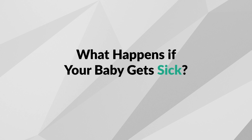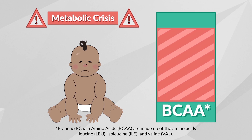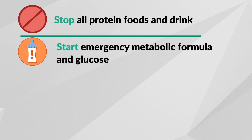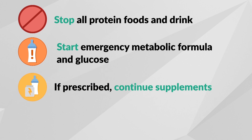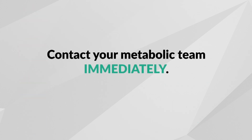What happens if your baby gets sick? For individuals with MSUD, a metabolic crisis causes a buildup of leucine and other toxic substances, which is usually triggered by childhood infections or viruses causing high temperatures, vomiting, and diarrhea. During illness, the body will start breaking down body protein, causing blood leucine levels to increase. It is extremely important to start the emergency protocol your metabolic team has developed for you and contact your clinic right away. Your metabolic team may have you stop all protein foods and drinks, start the emergency protocol made up of metabolic formula and glucose, and always take full amounts of emergency feeds as prescribed. If prescribed, continue taking isoleucine and valine supplements. If symptoms continue or you are worried, go immediately to the hospital. Remember, it is essential that you contact your metabolic team immediately if your child gets sick and follow their instructions without any delay.